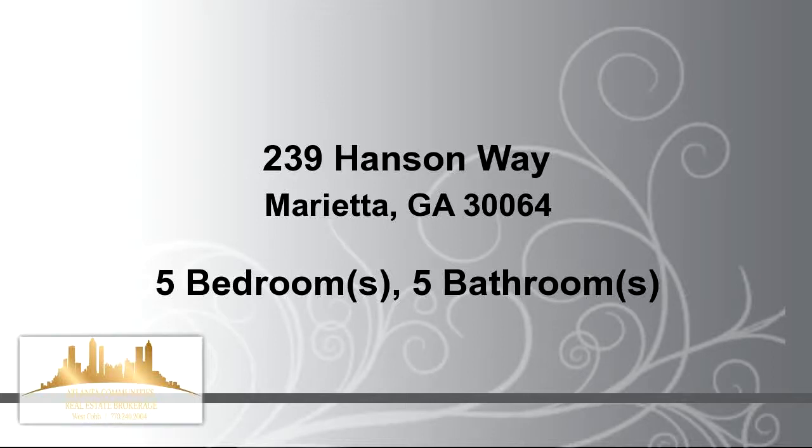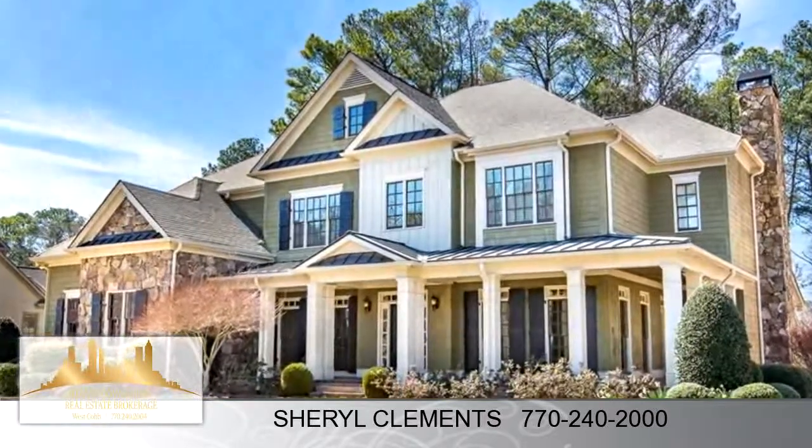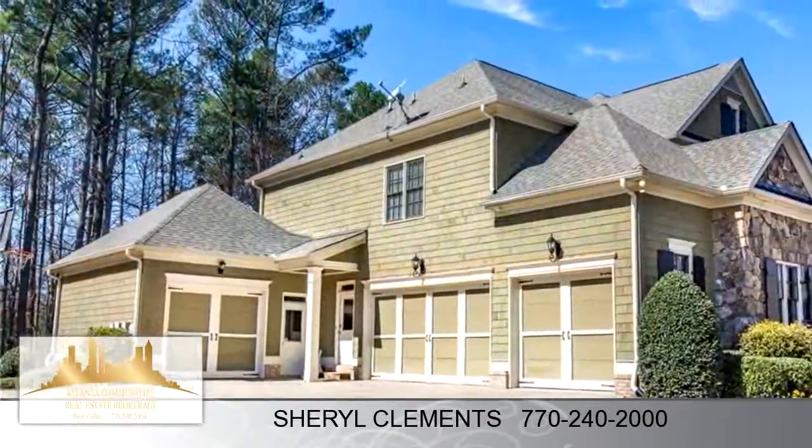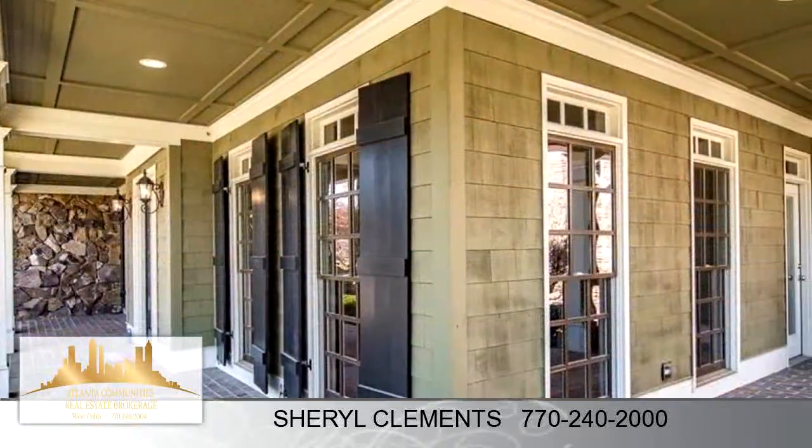Welcome home. This impressive property is 4,674 square feet, features 5 bedrooms, 4 bathrooms, and 1 half bathroom.